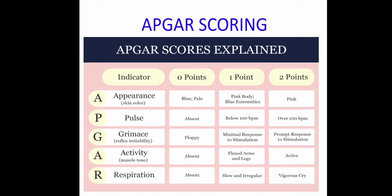APGAR scoring can be checked at one minute and five minutes. A stands for Appearance, P for Pulse, G for Grimace, A for Activity, R for Respiration. Scores are classified as 0, 1, or 2 for each parameter. For Appearance: blue or pale body = 0; pink body with blue extremities = 1; thoroughly pink body = 2. For Pulse: absent = 0; below 100 bpm = 1; above 100 bpm = 2.